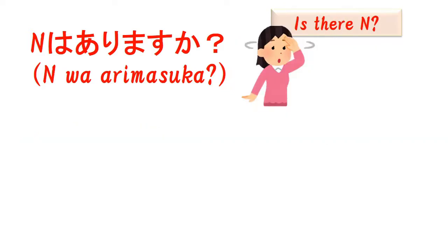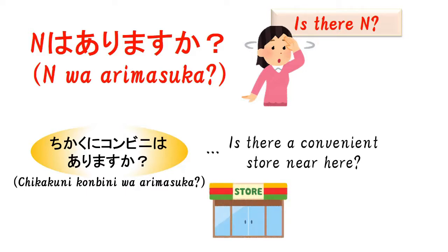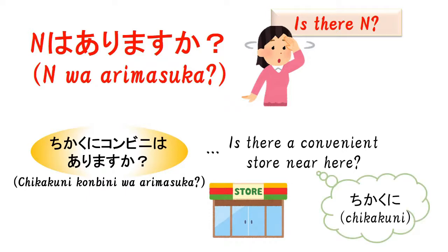The second example is the 'Is there N?' question. It's for asking if something is in a certain area. The example sentence means 'Is there a convenience store near here?' The noun is convenience store. You might wonder about 'chikaku ni' — it means 'near here.' It's a useful word. You can use 'chikaku ni' for other situations. For example, when you want to ask 'Is there a park near here?' you can say 'Chikaku ni kouen wa arimasu ka?' You just need to change the noun, same as before.